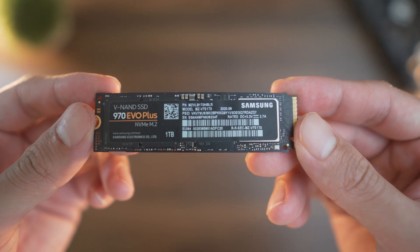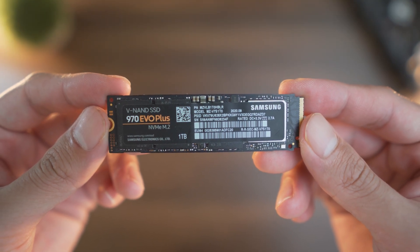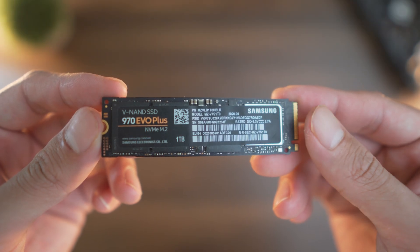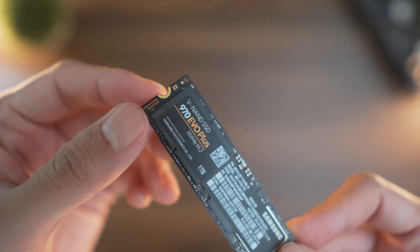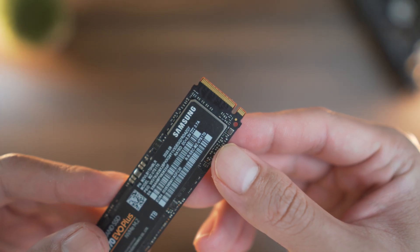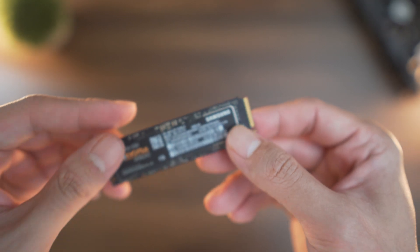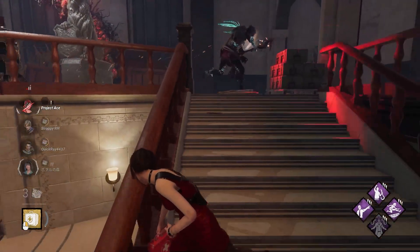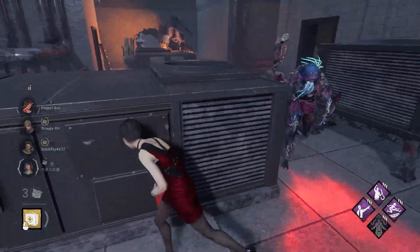Here is where things get exciting — NVMe SSDs. These use PCIe lanes directly, giving you speeds from 3000 all the way up to 7000MB per second, depending on your motherboard and CPU. I have one of these in my system, the Samsung 970 EVO+. I use this as my games library to ensure that I can quickly boot and play any games with no downtime or bottlenecks.